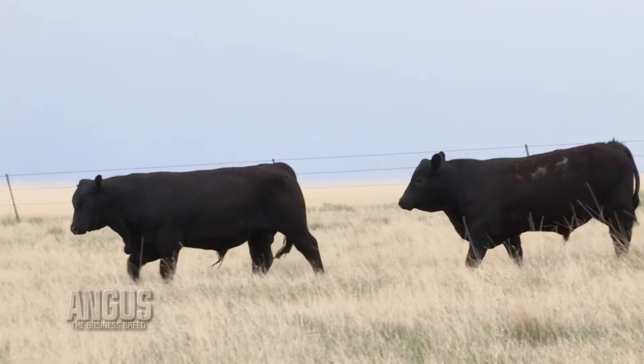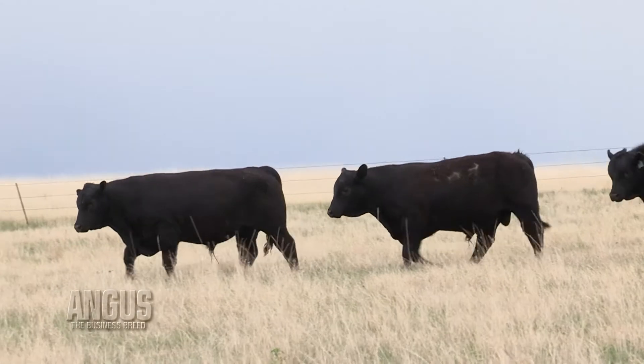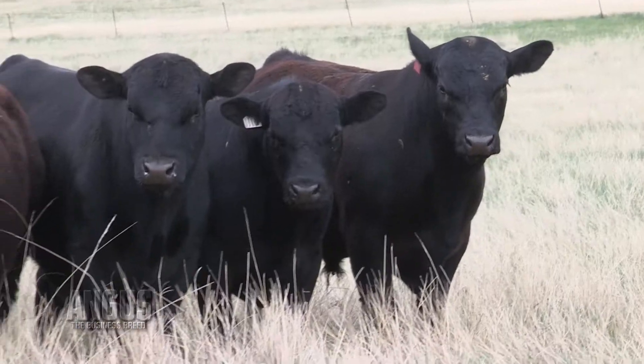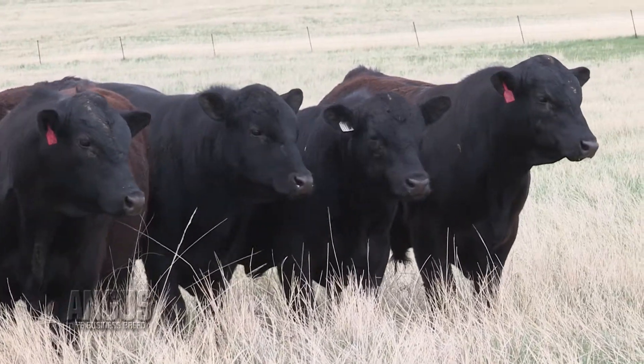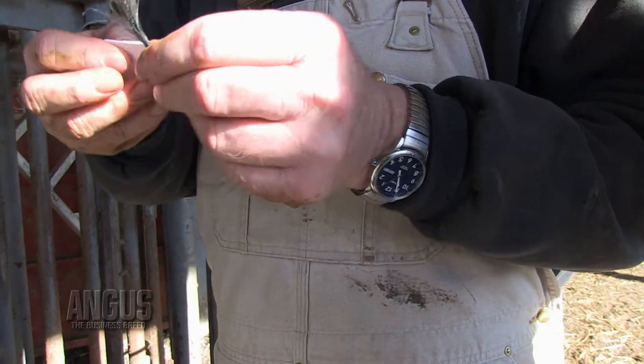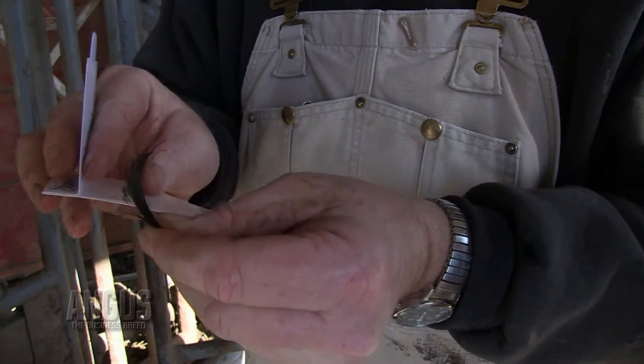Let's say we produce a set of embryo transfer flush mates, and let's say we have four bulls in this flush. They're full siblings. One of those bulls is going to be the best bull, and one of those four bulls is going to be the fourth best bull. If we simply collect hair samples on all four of those bulls and produce genomic enhanced EPDs, now we actually have some information and data to tell us which of those four bulls is the best.